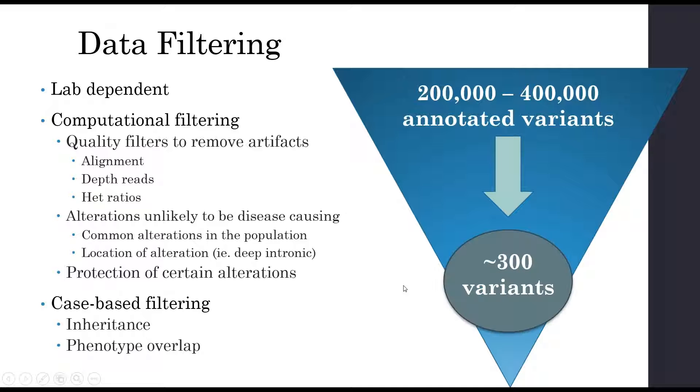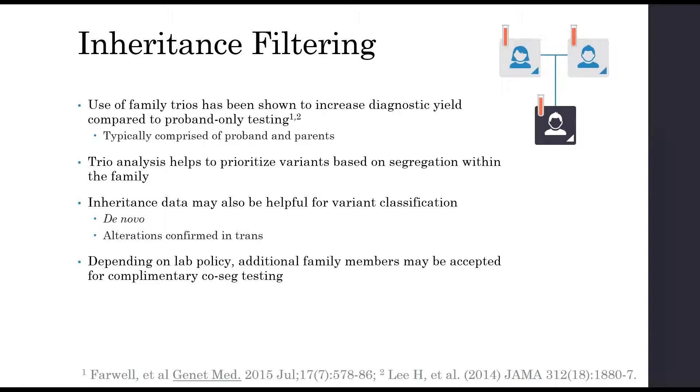There can also be case-based filtering based on inheritance if family members were run at the same time as the proband, and also on phenotypic overlap. Exome sequencing is often run on family trios, which has been shown to increase diagnostic yield compared to proband-only testing. A typical trio consists of a proband and both parents — ideally unaffected — and trio analysis helps prioritize variants based on segregation. If you see a de novo alteration or two alterations in a recessive gene confirmed in trans — one from each parent — that really raises the flag as a possible relevant alteration.